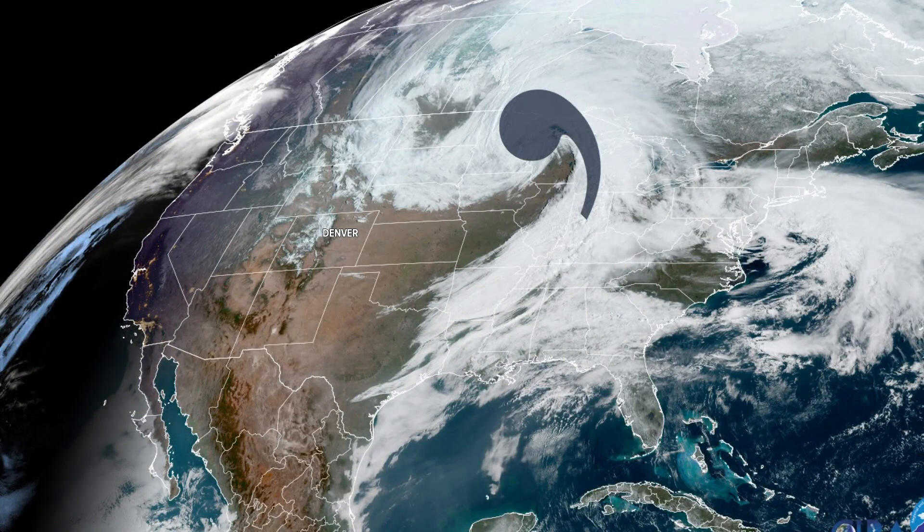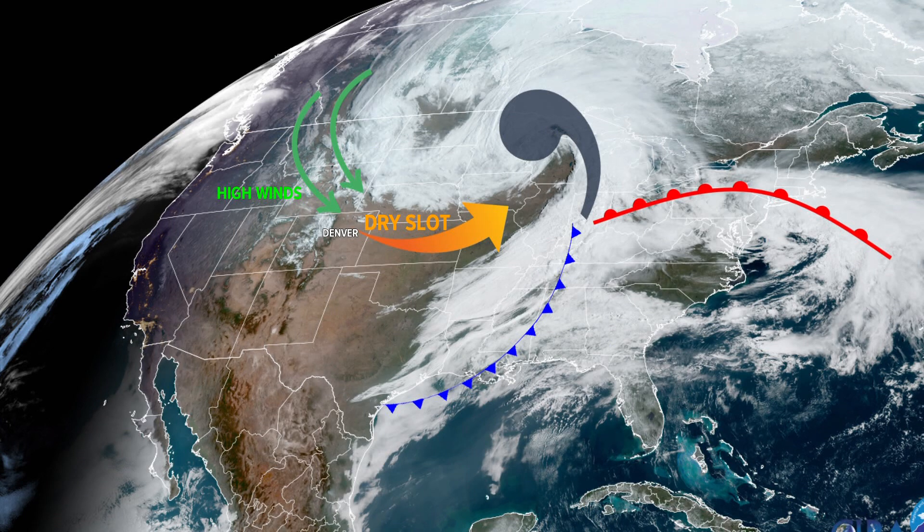Here's the comma cloud, named for its distinct shape. This long tail is the cold front. Here's the warm front. And this is the dry slot, which has been responsible for the very low humidity in Colorado. Very strong winds have been circulating around the storm system, generally from the north and northwest over the state of Colorado.